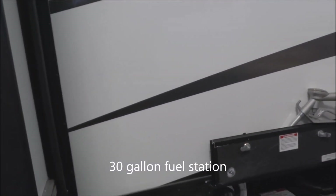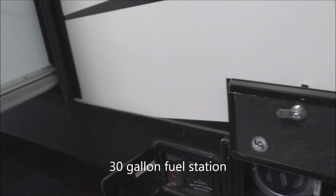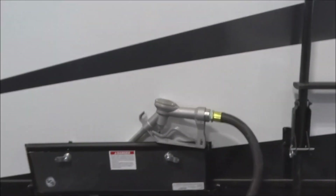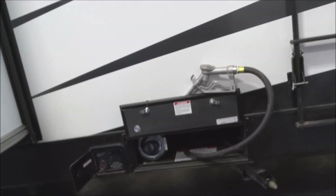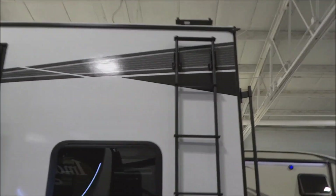Here's the business end of the toy hauler — the fuel station with a 30-gallon gas tank. Here are the pump controls and status indicator, the gas filler, all neatly stowed into one pod right through there. Roof access ladder and full walk-on roof are also provided.